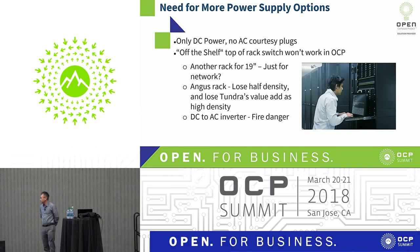During development we found we didn't have the power supply we needed. There was only DC power — no AC courtesy plugs available. We tried to look at off-the-shelf top-of-rack solutions and found they don't work in the OCP design. There wasn't anything adaptable in the marketplace at that time; it was a couple of years back.